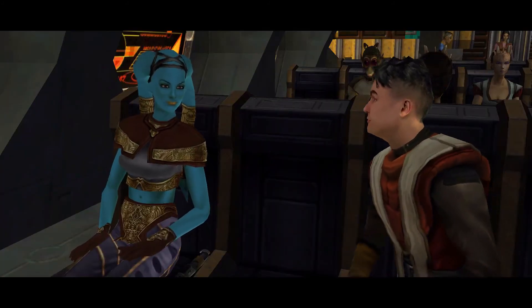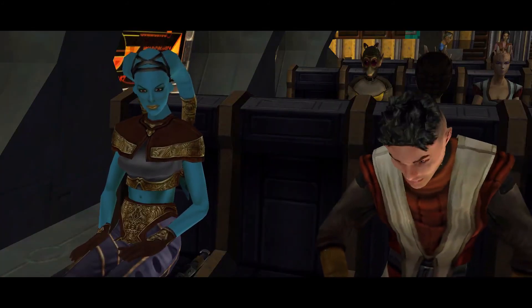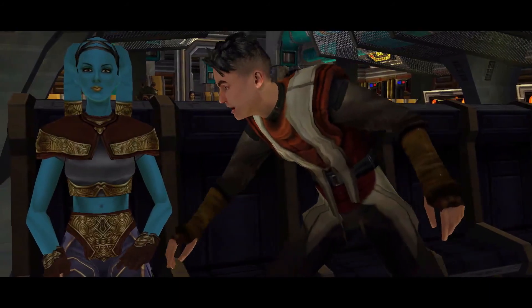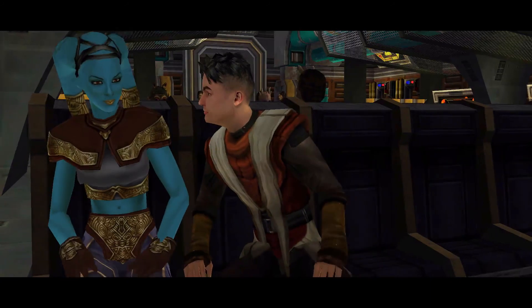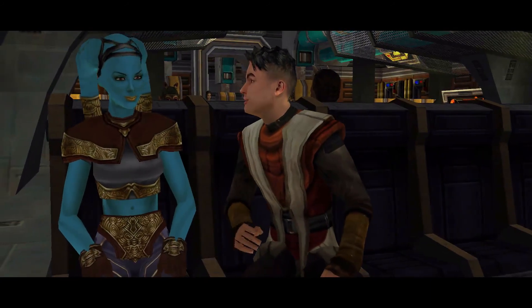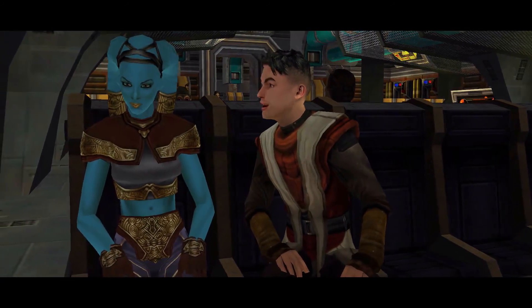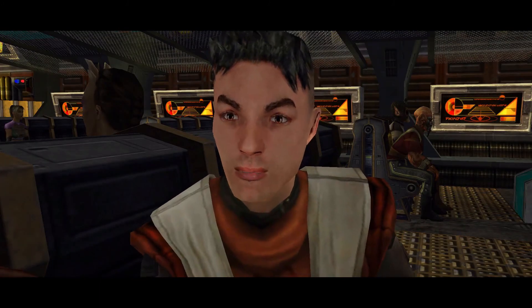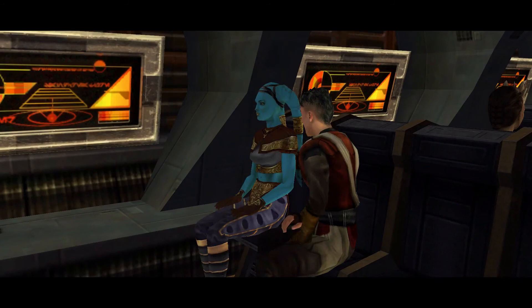I'm gonna get one of those stupid training sabers. I wouldn't worry about that. I want to make a good impression. You seem really nervous. Well, why would you be? You already have a lightsaber, so you're probably way ahead of me. I'm Rosh, by the way. He talks a lot. What's your name? Jaden.